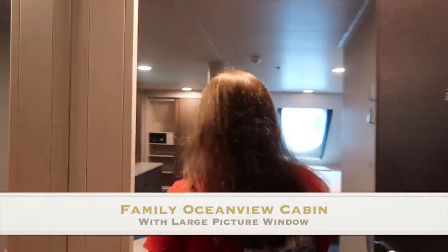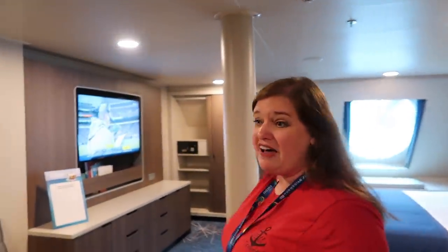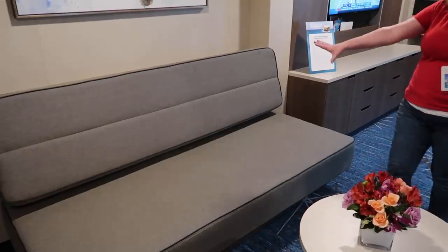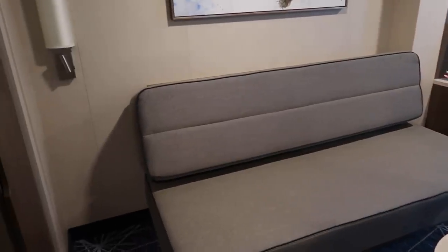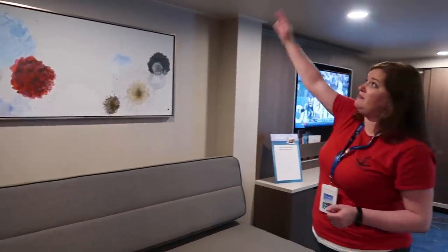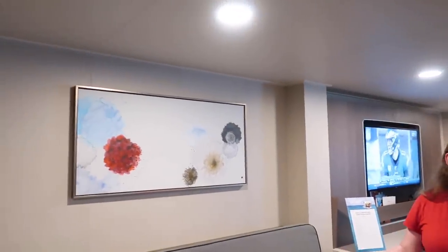This is a family ocean view cabin with a large picture window — these sleep up to five people. The sofa here makes into a bed for two, or typically sofas make into a bed for one. If the cabin sleeps five there would be another pull-down from up top, but this cabin sleeps four.